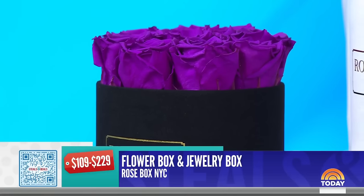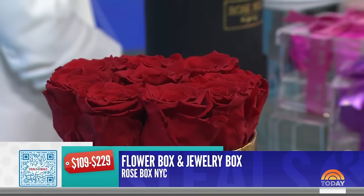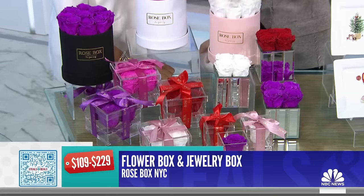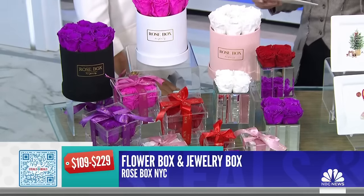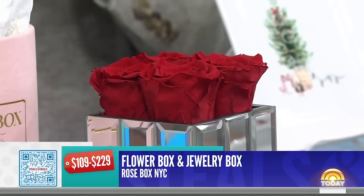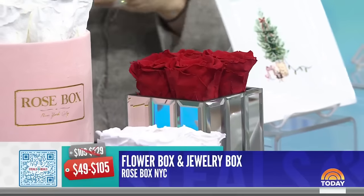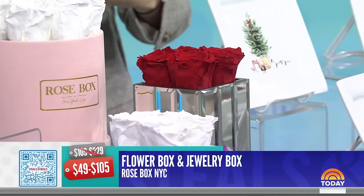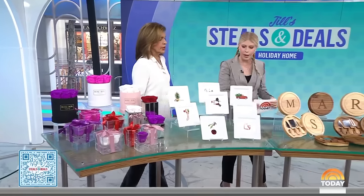There are four options: one that is very sweet with a little jewelry box with a drawer, a four-box option, and a silver version. No watering, no maintenance — just don't put it in sunlight, that's the only rule. The deal price is $49 to $105, that's up to 55% off. Just think how much you spend on flowers to have them delivered and then just wilt away.